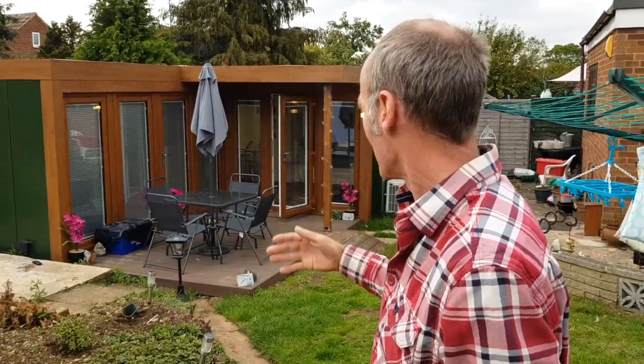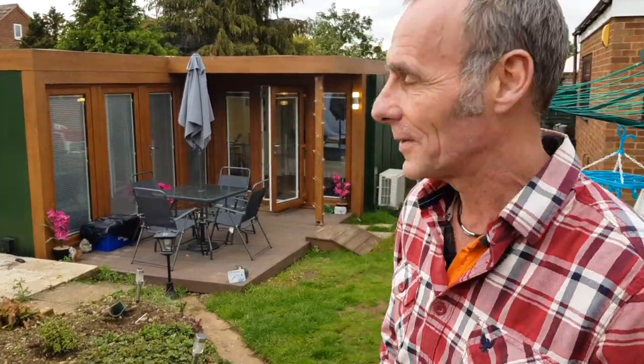I'm here with Alex and we've come to Maria's annex. We're in Luton. Maria's had an L-shaped studio fitted.